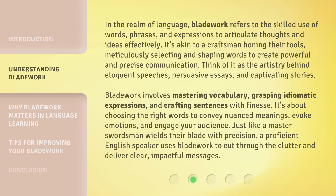Think of it as the artistry behind eloquent speeches, persuasive essays, and captivating stories. Bladework involves mastering vocabulary, grasping idiomatic expressions, and crafting sentences with finesse. It's about choosing the right words to convey nuanced meanings, evoke emotions, and engage your audience. Just like a master swordsman wields their blade with precision, a proficient English speaker uses bladework to cut through the clutter and deliver clear, impactful messages.